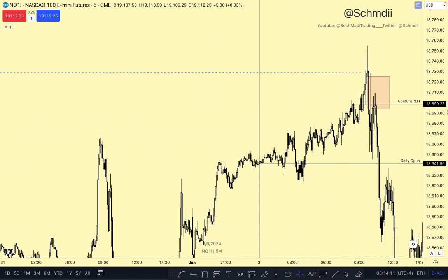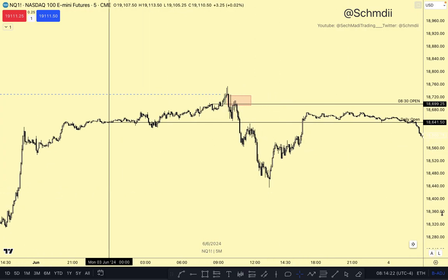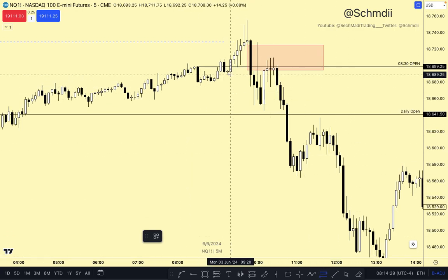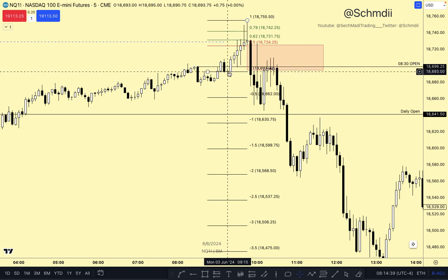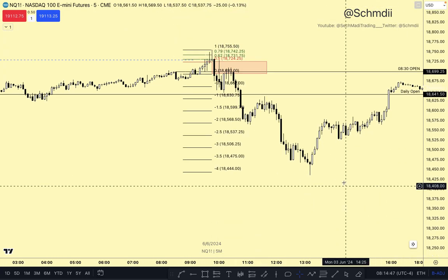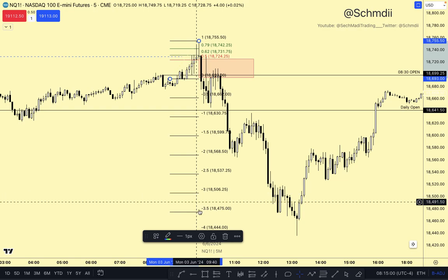One would wonder: how can you target, or know, where price will most likely lead to? Probably one would have aimed for that low over there since there are sell stops there, but I'll show you a trick that I learned. Shout out to my mentor, ICT. I'm going to take this fib, put that at the high, project it down to where we had the change in the state of delivery — where price was delivering bearishly and then changed to deliver bullishly. I'll place it there and look at the standard deviation. Look how we got to the negative 4 level, tapped into that, and then began to reverse. This is what I use to project targets. Let me show my FIB settings.